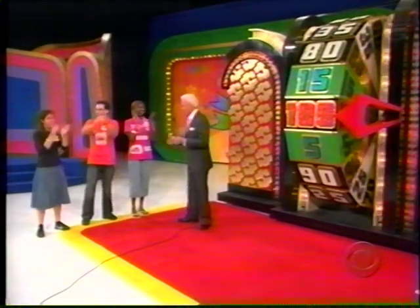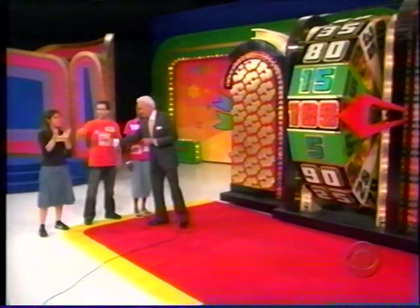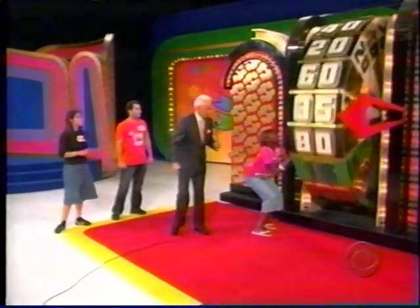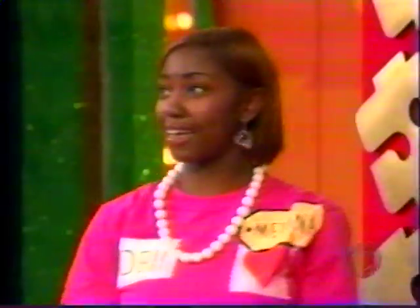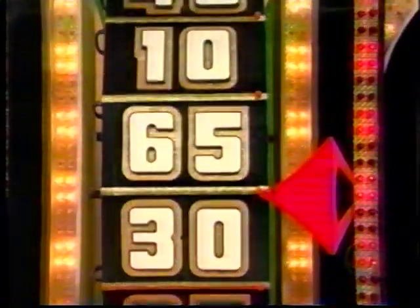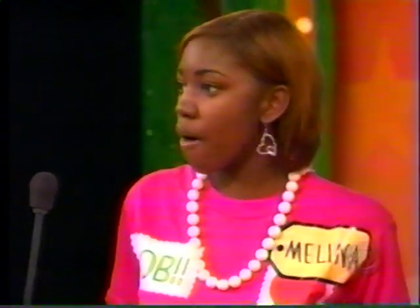Here we go. We have a representative from Detroit and from Brooklyn, and they want to win some money on The Price is Right. Spin number one. Contestant says hi to friends and family in Detroit. She has 65 cents — is she quitting or spinning again? She'll stay.